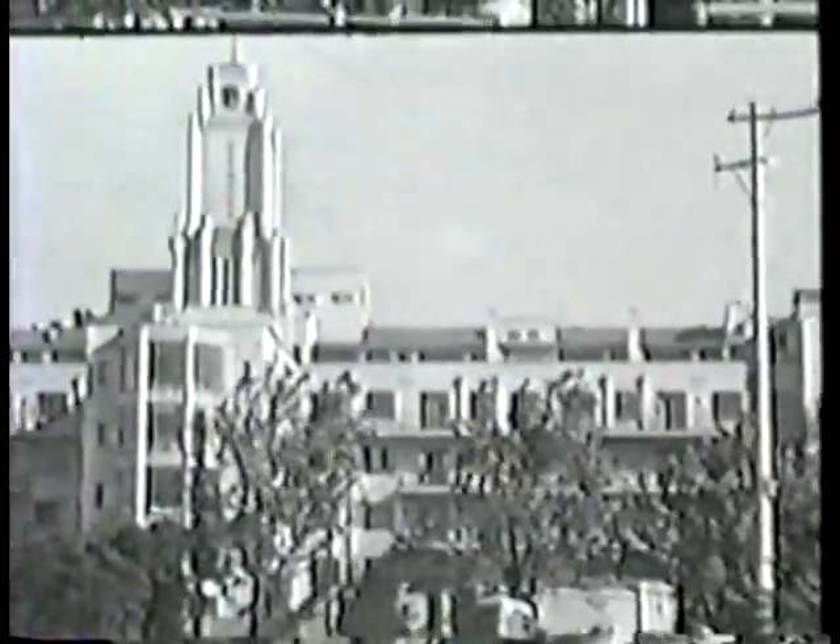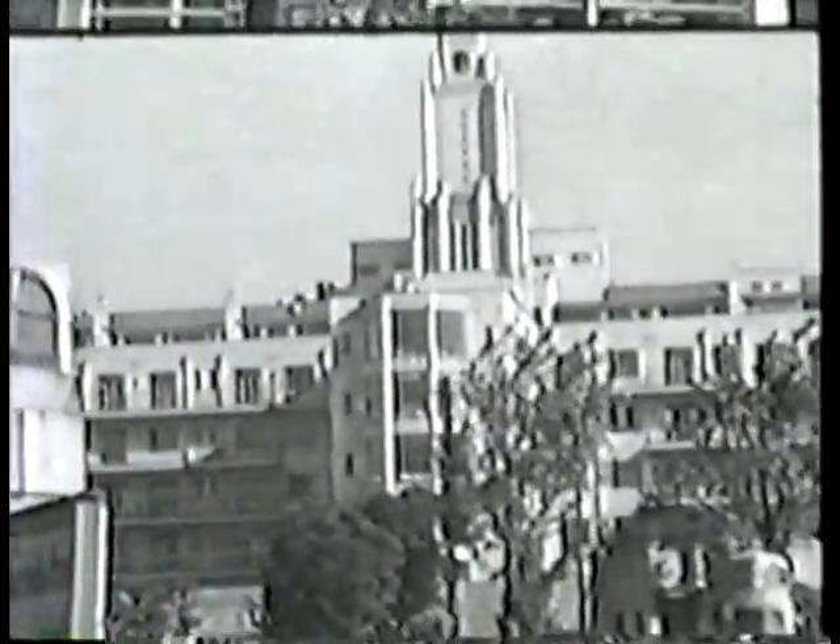Some of us had a couple of days of R&R there. This is the 42nd General Hospital, which in peacetime was the St. Luke's Episcopal Mission Hospital. Here are some of the intact buildings in Tokyo.